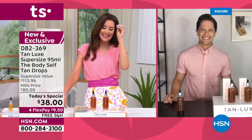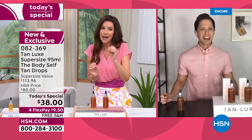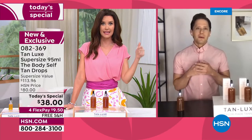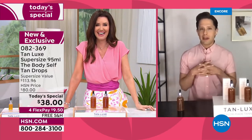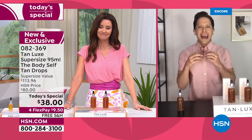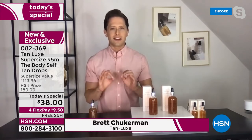Everyone looked at my untanned leg and asked, 'Is that real?' It is real. But Tan Luxe — you may be in Florida, but the rest of us are dying for some sun. Thank you for showing your real before and after, because it shows how natural and gorgeous this tan can be. Tan Luxe is the luxury leader in self-tanning.